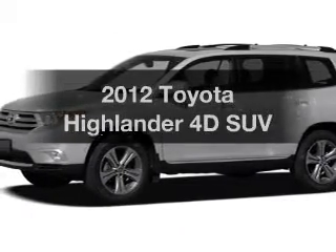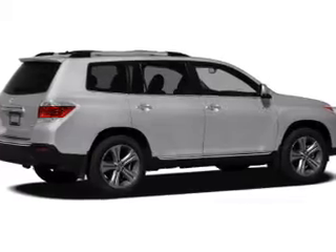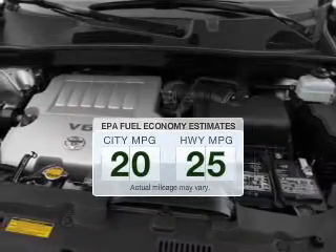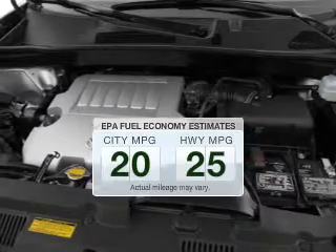Introducing the 2012 Toyota Highlander. Travel the roads in style and comfort in this great vehicle. Better gas mileage means better long-term driving, and this ride delivers with a great low fuel consumption rate.